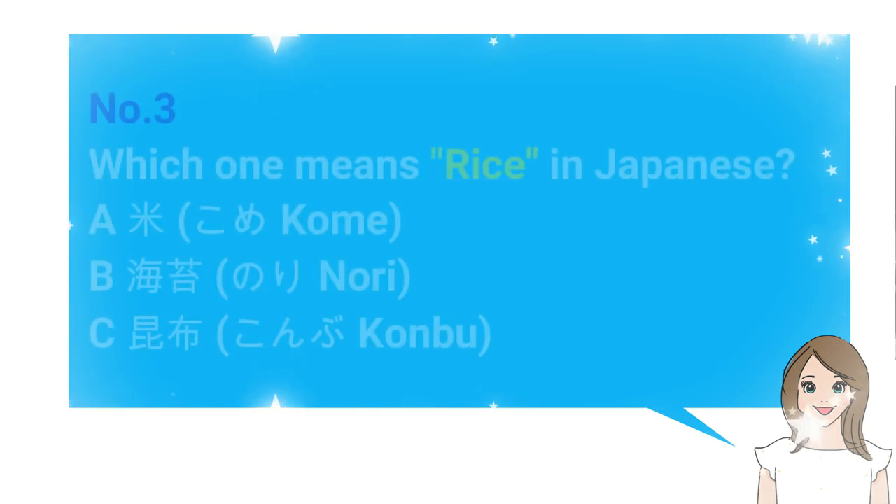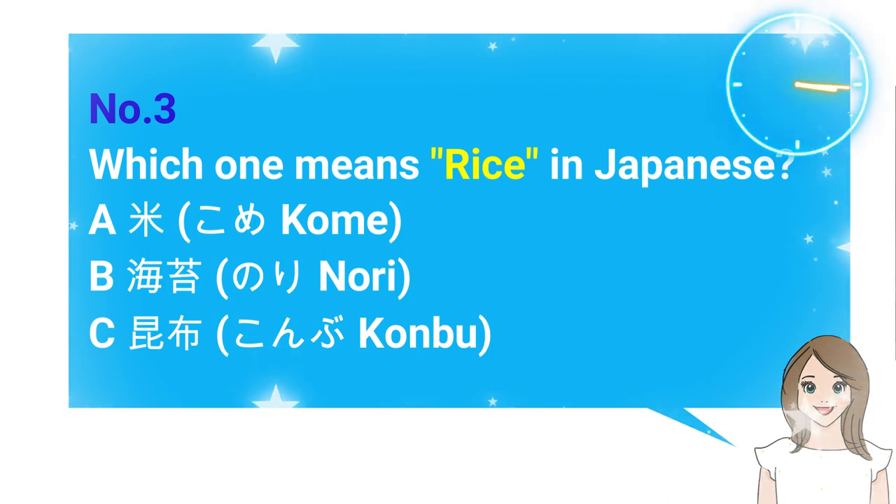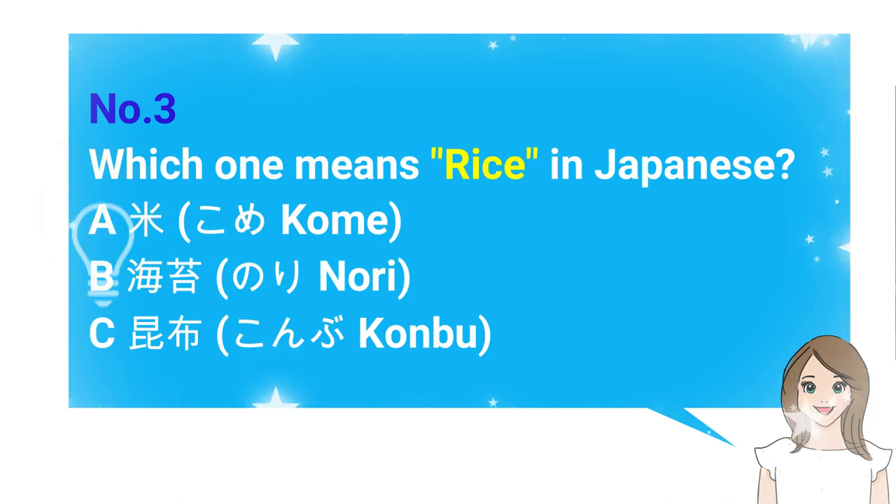Number 3: Which one means rice in Japanese? A. Kome, B. Nori, C. Komugiko. The answer is A. Kome.